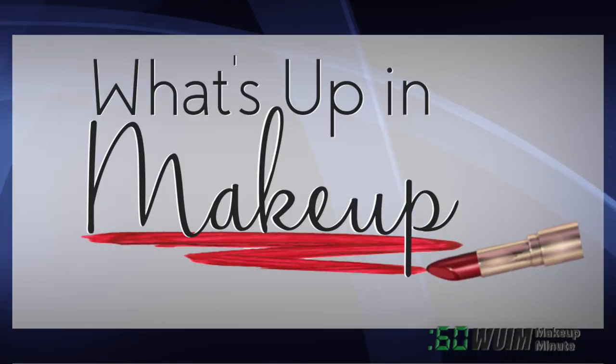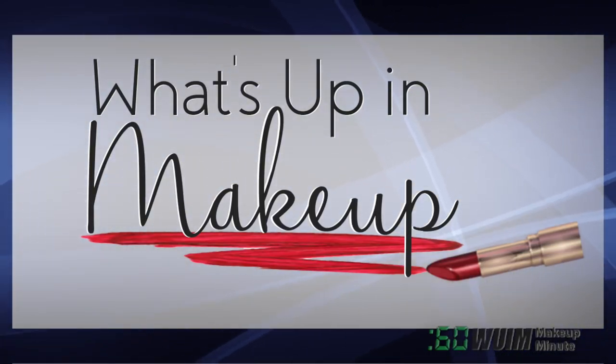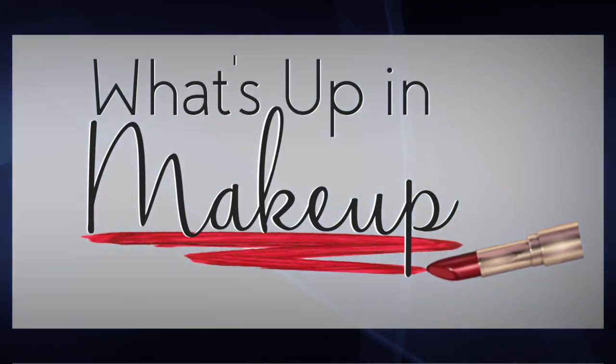That's it for now! We'll see you here same time tomorrow! Look for Makeup Minute Extras on my Instagram, and don't forget our full-length weekly newscast What's Up in Makeup every Sunday morning on YouTube!